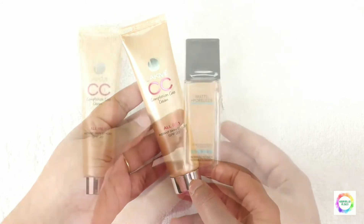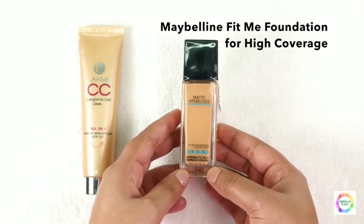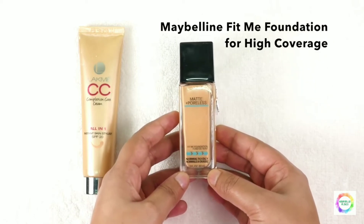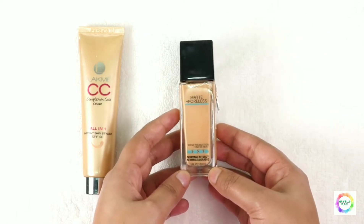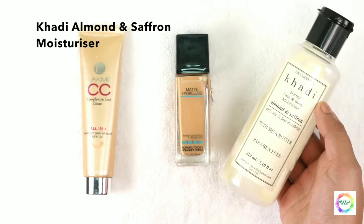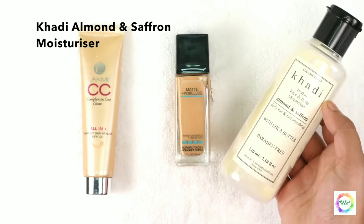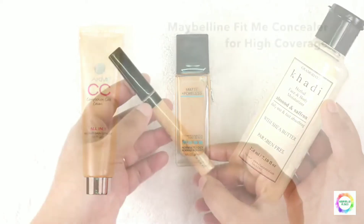Next, this is Maybelline Fit Me Foundation. I use this for high coverage — for nighttime parties and events. It covers small pores, small pimple scars, and blemishes very well. Also, moisturizer is very important; it keeps the skin smooth and gives a good finish.